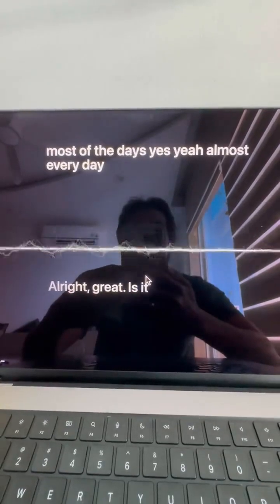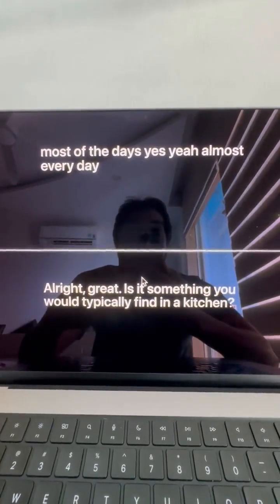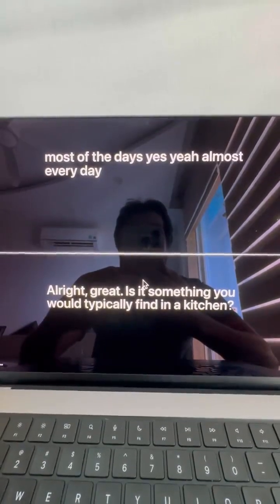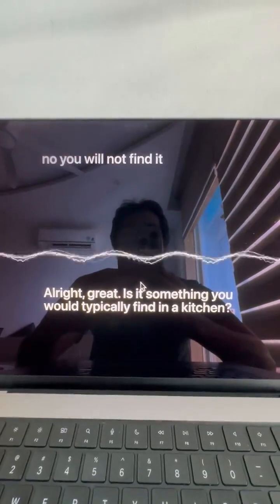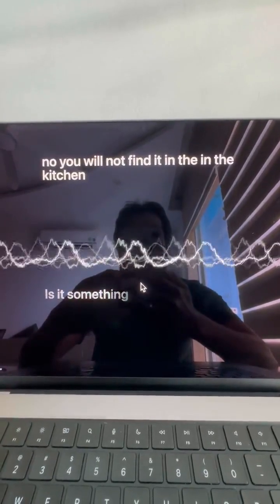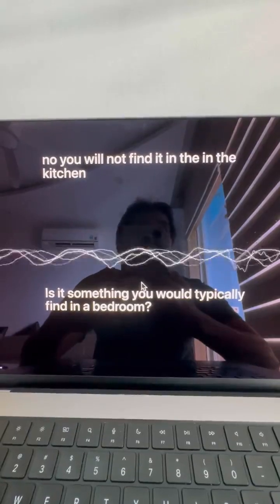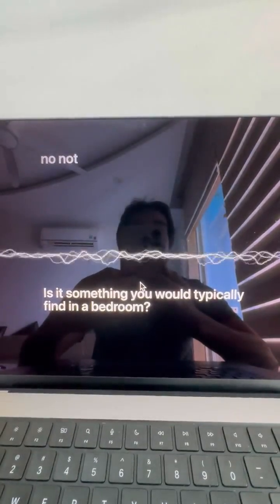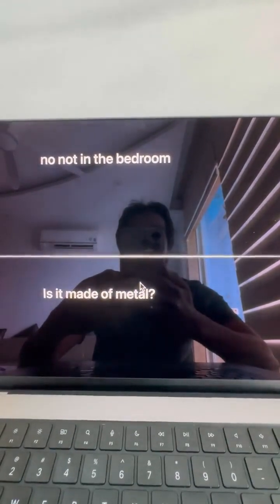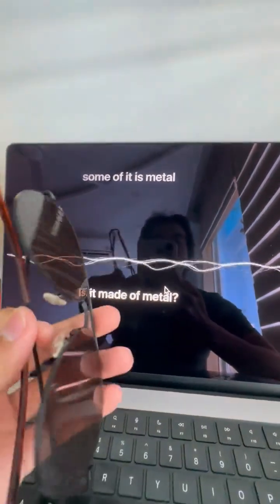All right, great. Is it something you would typically find in a kitchen? No, you will not find it in the kitchen. Is it something you would typically find in a bedroom? No, not in the bedroom. Is it made of metal? Some of it is metal, but not all of it is metal.